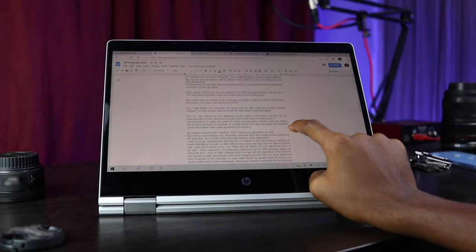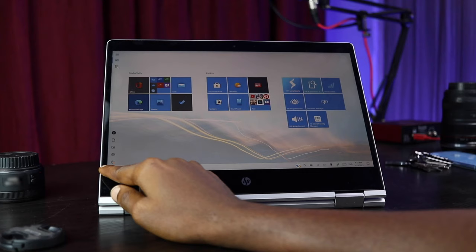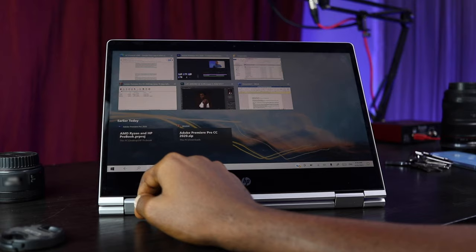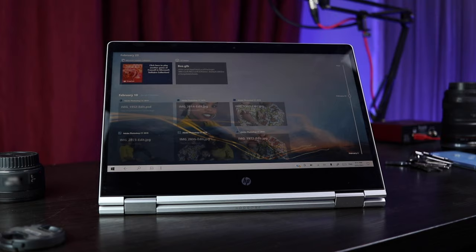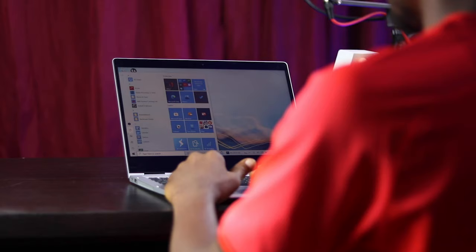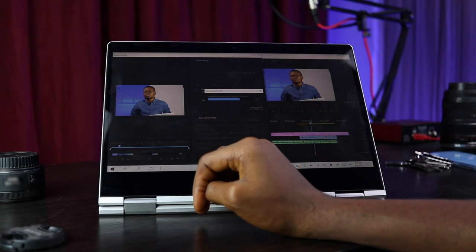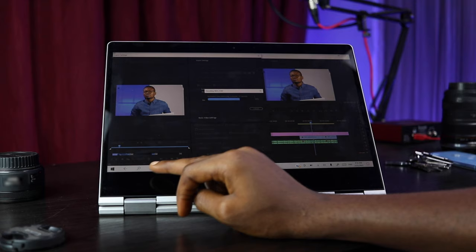My workflow demands that I multitask — using many applications at once. Most times I have Premiere Pro, Photoshop, Microsoft Word, and Google Chrome open at the same time and I frequently switch between these applications. I had no issues switching from Premiere Pro to Audition to edit video audio, or switching to Adobe After Effects to create a composition via Adobe Dynamic Link. I was able to render out a 7-minute 1080p clip with effects and color adjustment layers in 30 minutes. I'm particularly surprised to see an AMD processor faring this well. I used an AMD computer some time ago and the experience wasn't as fluid and smooth as other Intel devices in the same category, but this is so much better than most computers in this class that I've used.